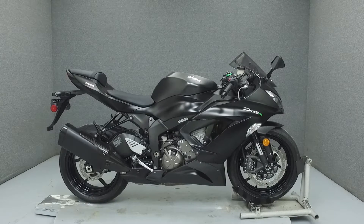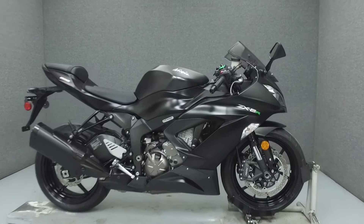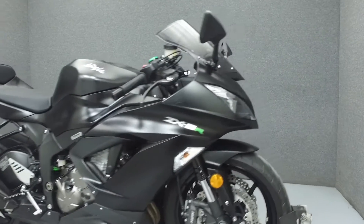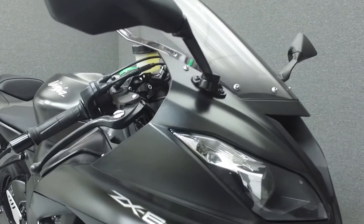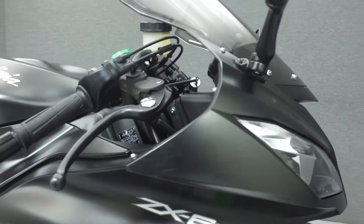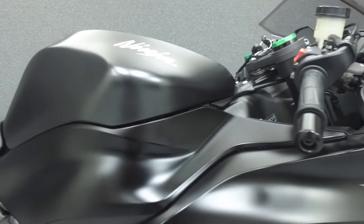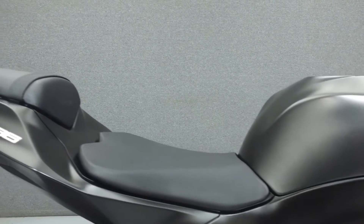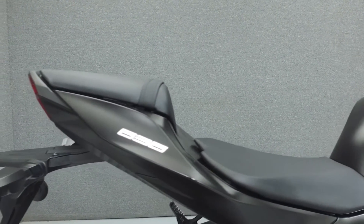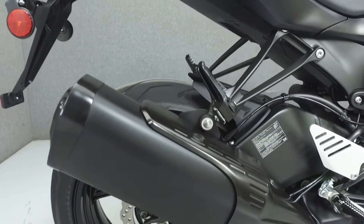Hi everyone, this is Joe at National Power Sports. Today we're going to take a look at this 2015 Kawasaki Ninja ZX-6R with 1,464 miles. Powered by a 636cc inline 4-cylinder engine with a 6-speed transmission, the ZX-6R puts out 130 horsepower at 13,500 RPM and 52 foot-pounds of torque at 11,500 RPM. It has a seat height of 32.7 inches and a wet weight of 428 pounds.